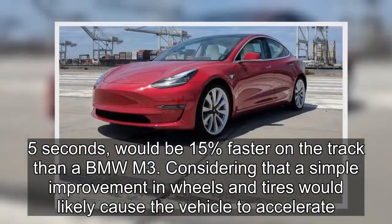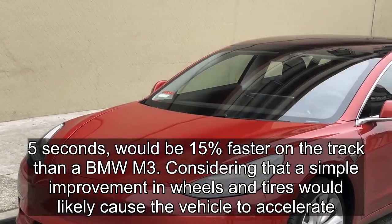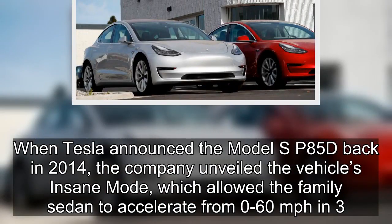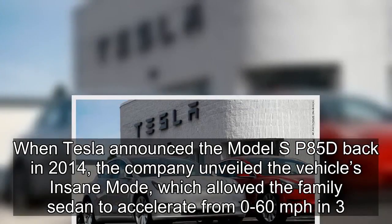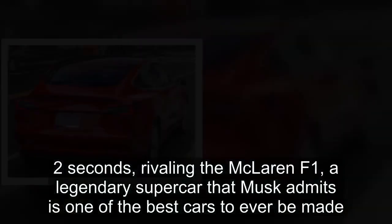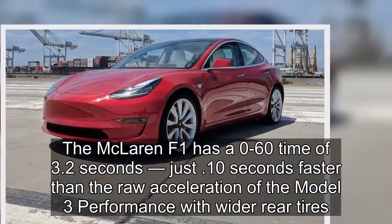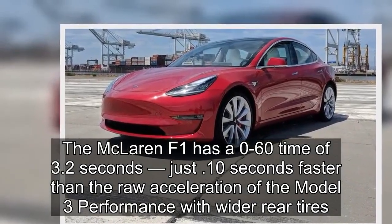Considering that a simple improvement in wheels and tires would likely cause the vehicle to accelerate 0.2 seconds faster, Musk's estimates for the Model 3 Performance might actually end up being rather conservative. When Tesla announced the Model S P85D back in 2014, the company unveiled the vehicle's insane mode, which allowed the family sedan to accelerate from 0 to 60 mph in 3.2 seconds, rivaling the McLaren F1 — a legendary supercar that Musk admits is one of the best cars ever made. The McLaren F1 has a 0 to 60 time of 3.2 seconds, just 0.1 seconds faster than the raw acceleration of the Model 3 Performance with wider rear tires.